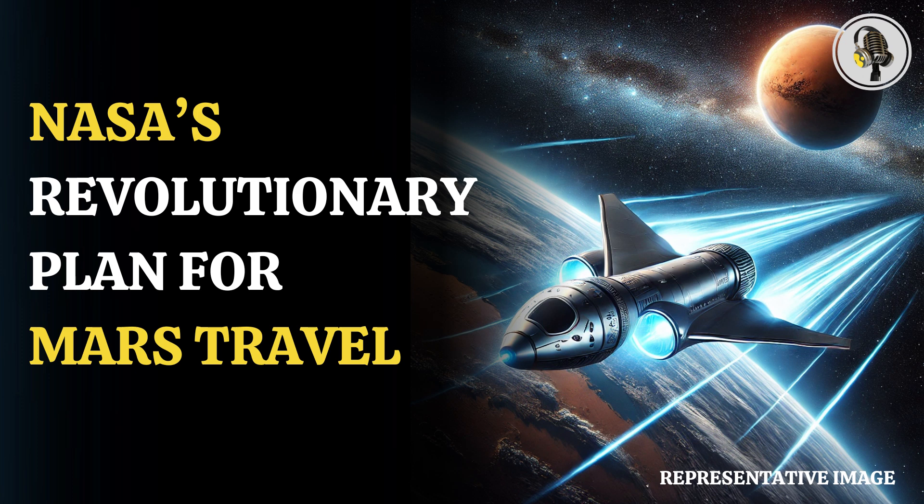Welcome to our podcast, where we uncover the most important and interesting stories for you. In this episode, we'll discuss how NASA is planning to reduce travel time between Mars and Earth.